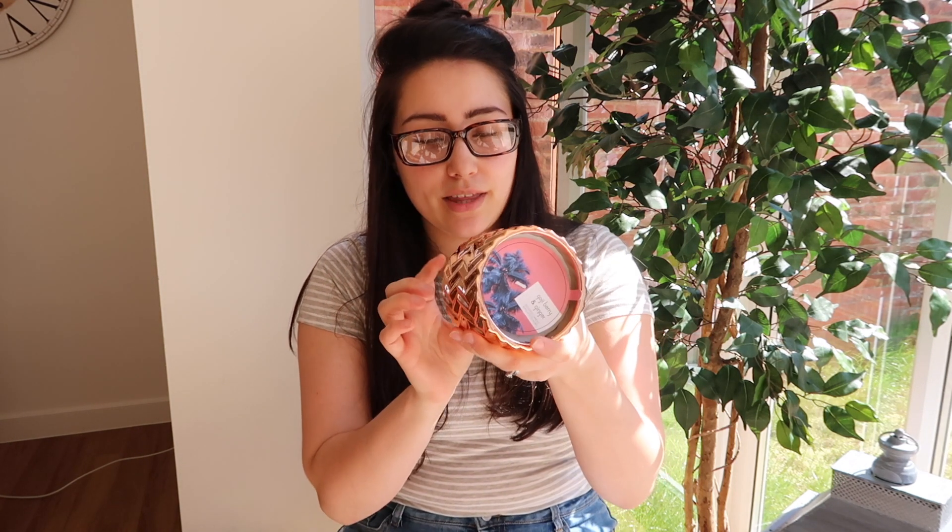I also bought this fake orchid. Orchids are so hard to look after — mine are forever dying, the flowers fall off and I feel like I wait forever for them to grow back. So I bought this faux plant to go in our kitchen because we've got copper in the kitchen and I just thought it was really nice. That was four pounds. I also got another copper candle — this one is goji berry and ginger and it smells really lovely. That was five pounds.